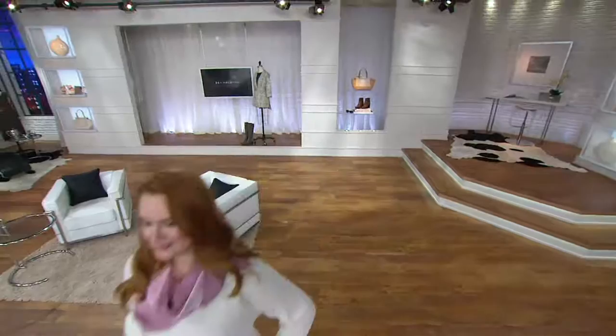That does it for us today, Cameron. You've got another two hours. I'm here for two more hours — but when are you back? I'm sure you're back soon.